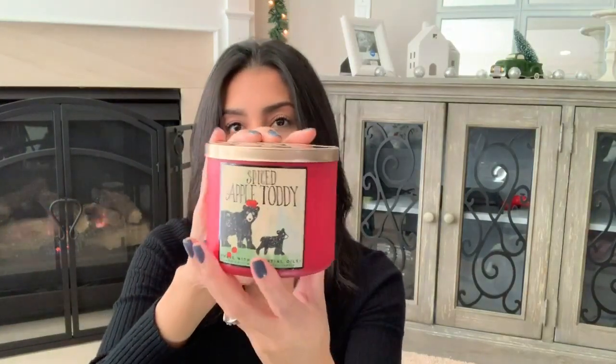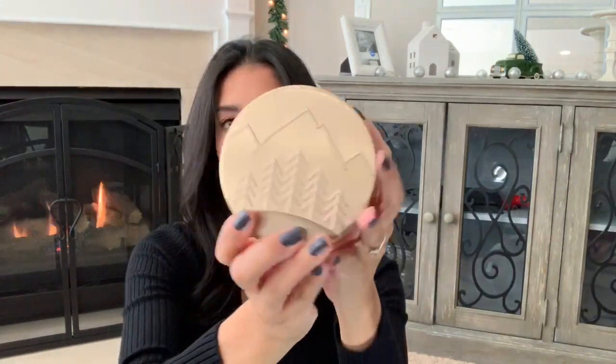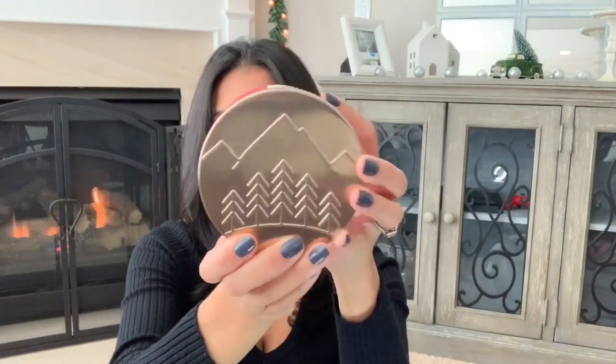I'm going to move on to the candles now. The first candle I picked up was this Spiced Apple Toddy — Bath & Body Works always kills it with the packaging. I love the packaging on this and the top has a bunch of really cute Christmas trees. The notes on this one is Cinnamon and Clove Essential Oils and notes of Apple Brandy.